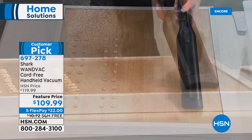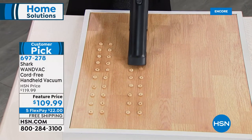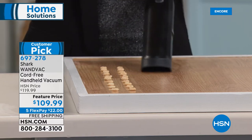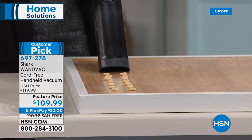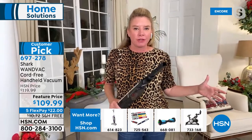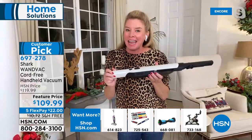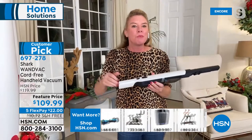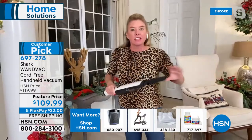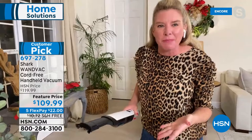People get concerned — they hear 1.3 pounds, they hear cordless, and they think it's not going to be powerful. Well, the innovators at Shark are always coming up with new ways and new inventions. We know everybody needs an upright — everybody has floors — and Shark sells great uprights. But we know that you need a handheld too, and we know it needs to be out, so it needs to be sleek and modern. These are going to be your grab-and-go messes that you're going to be able to tackle.